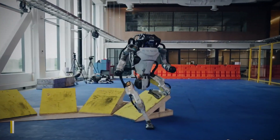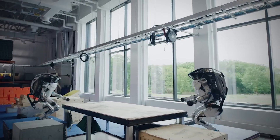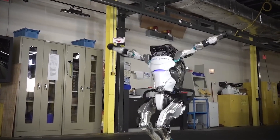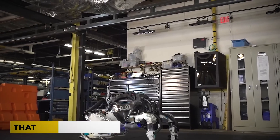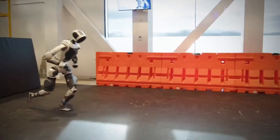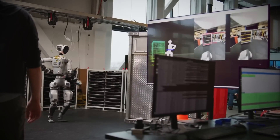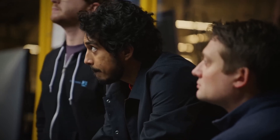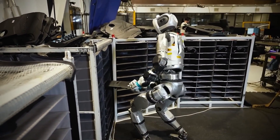Atlas used to be a stunt show. Hydraulic legs would leap, backflip, and dance for internet applause. But that Atlas was retired in 2024. In its place came a new machine — a fully electric Atlas: sleeker, quieter, and far more capable. This wasn't just an upgrade; it was a shift in purpose. Boston Dynamics said the new Atlas was built for useful work, not circus tricks.